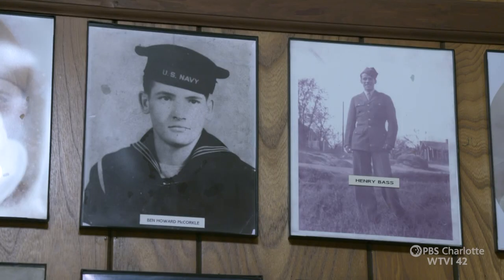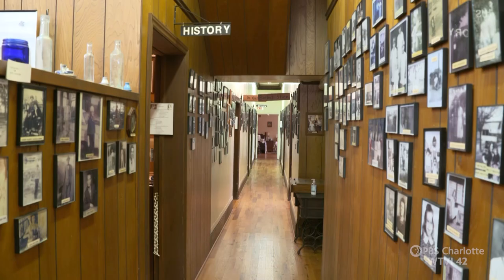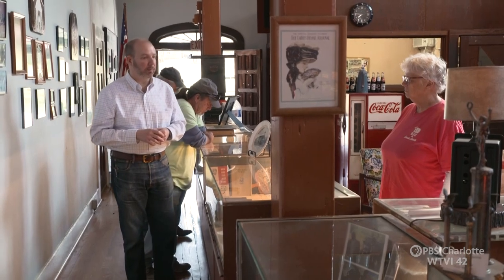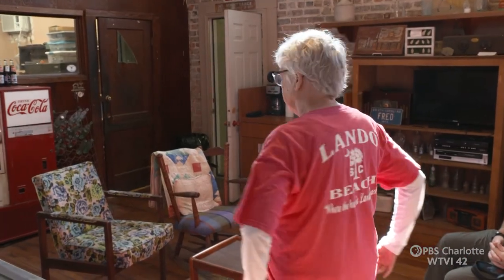I grew up in Lando. Probably 90% of the people on the walls here, I grew up with, or their fathers are here. And it's really heartwarming to see that all this was preserved and conserved. This museum means the world to my generation. I was born in '55, and Mr. Heath had a birth log, and I can go and look up my birth date. My dad got a silver dollar when I was born.